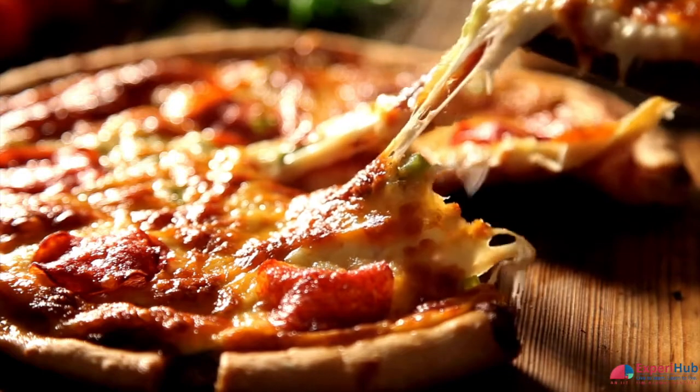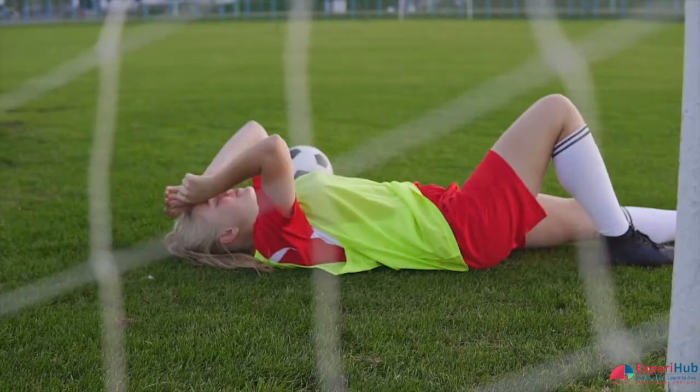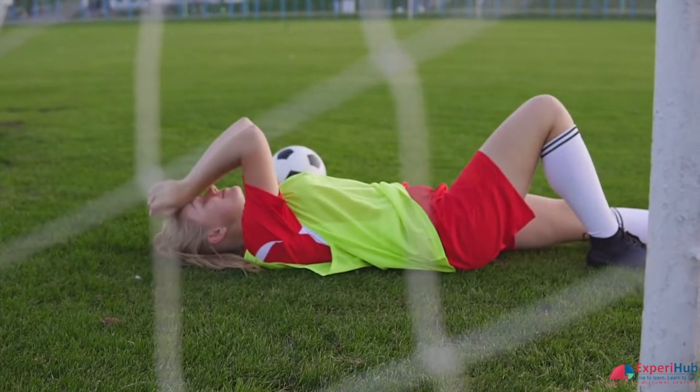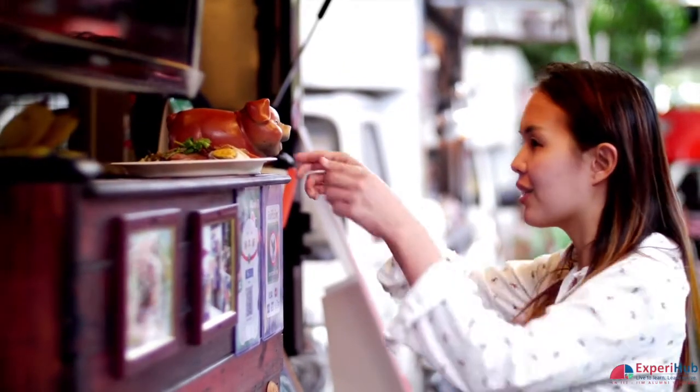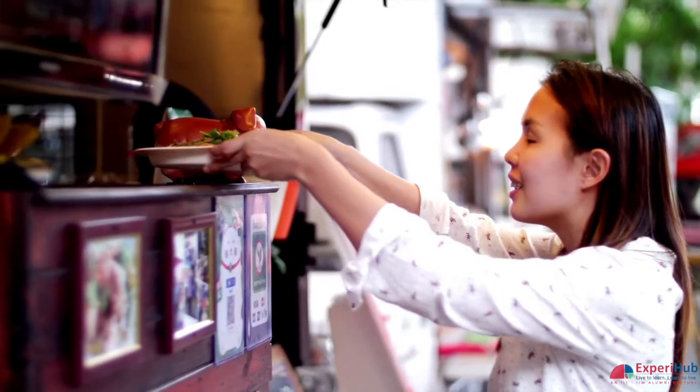Mmm, do you smell that? After a tiring game of football, when you walk through the streets of the city and smell a pizza baking in the oven, is there any better smell in the world?